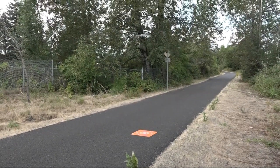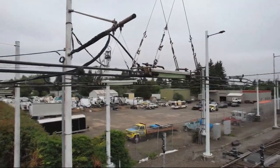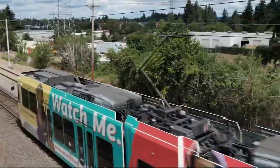The buzz above MAX Lines means that TriMet is testing drone surveillance to see if the technology can make maintenance more efficient. The hope is that by using the drone, there will be fewer maintenance-related disruptions. Catching potential problems earlier allows TriMet to plan around them, and that's a win for everyone.